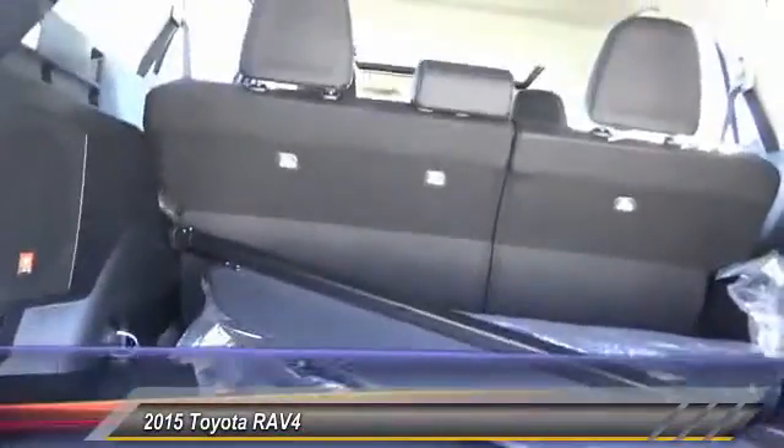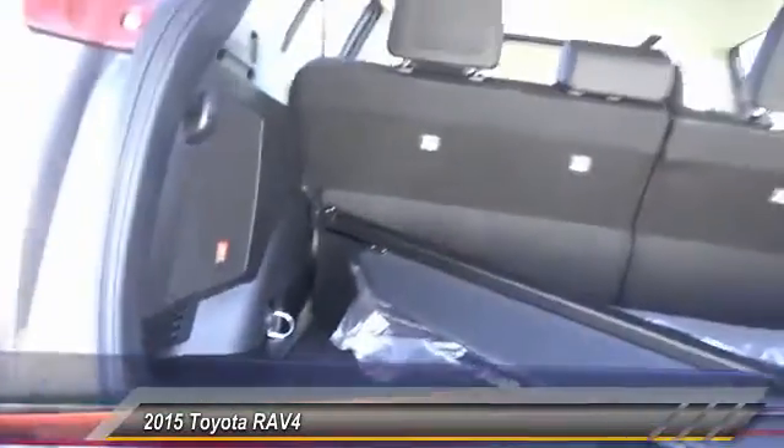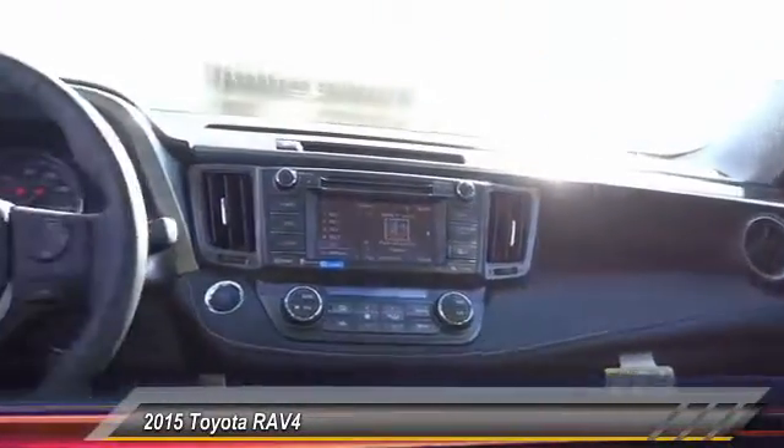Keyless entry, backup camera, traction control, Bluetooth wireless data link for hands-free phones, power steering, air conditioning, cruise control, automatic stability control, auto-dimming rear view mirror, EPO, floor mats.